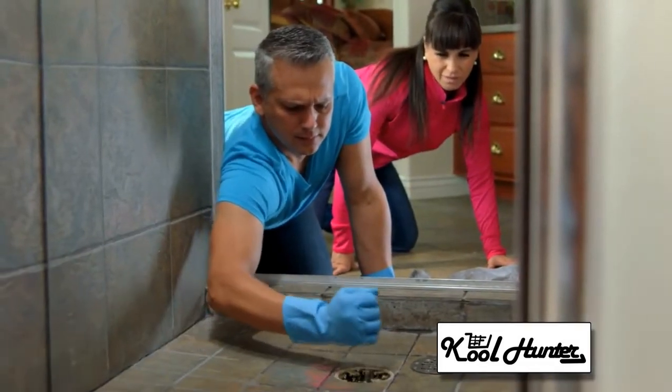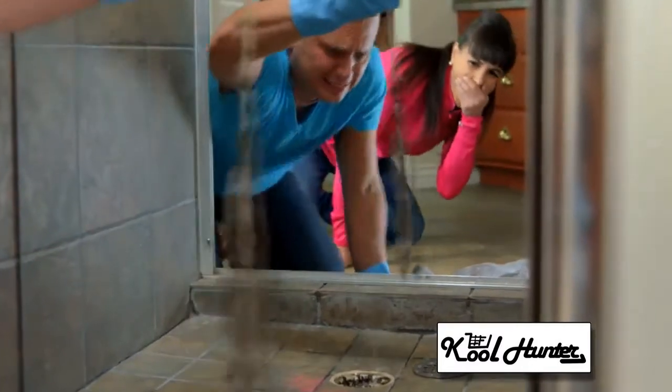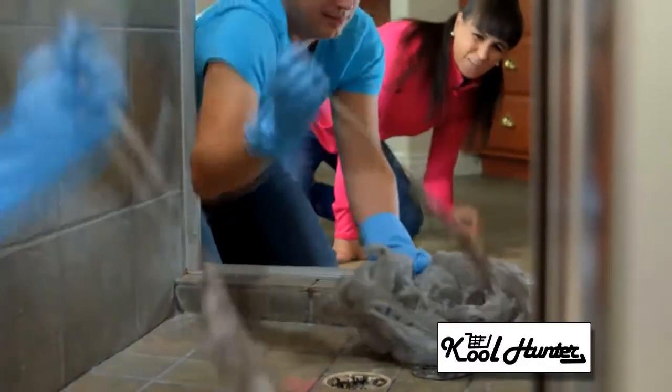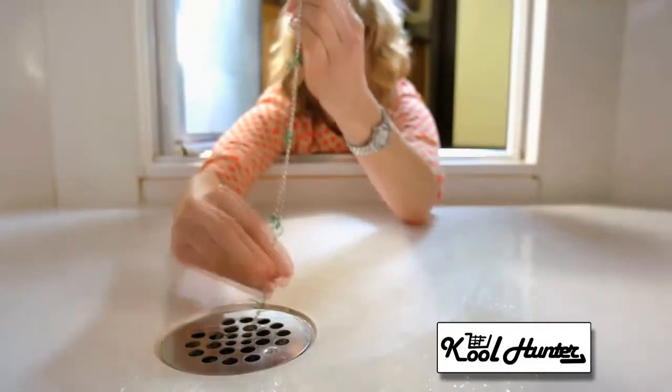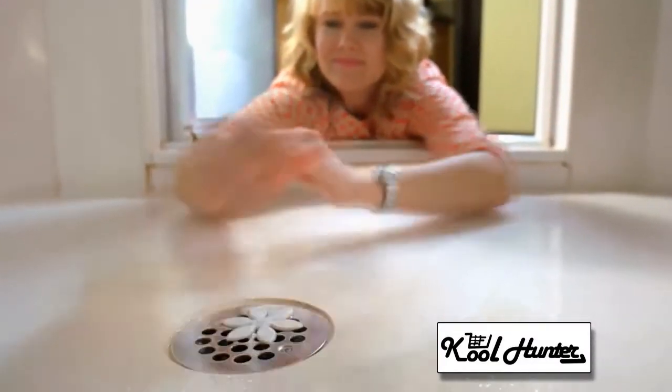If you've ever had to clean out your clogged shower drain, then you know how gross and disgusting that glob of wet hair can be. Well, never again. The solution is finally here. Introducing DrainWig. With DrainWig, you'll never have to worry about a clogged drain again.